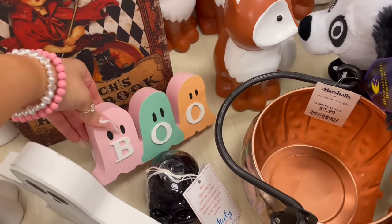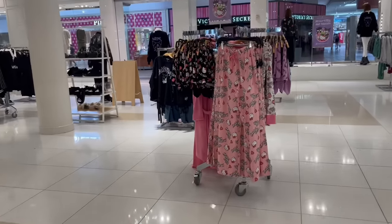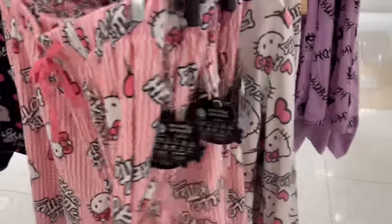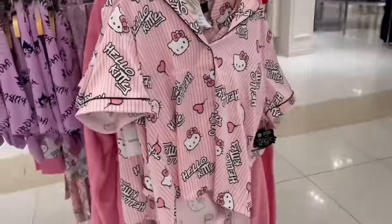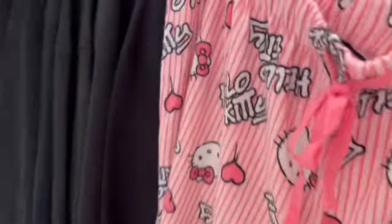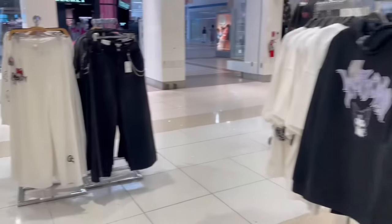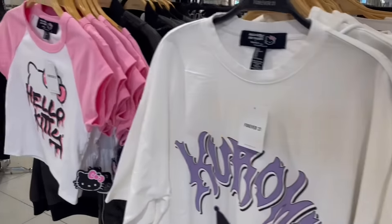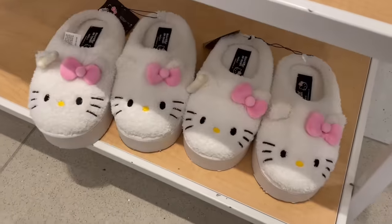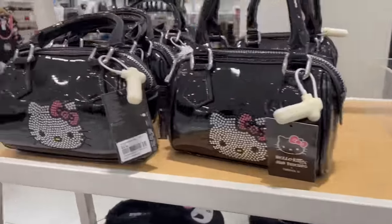Look, I am so happy for Halloween time - bring me the spooky season, bring me the pumpkins, bring me everything! That boo sign is so cute. Also, thank you to all my girlies who have been tagging me that Forever 21 dropped a Hello Kitty collection - I had to check it out. I literally wanted everything but it was so expensive. Look how cute these Hello Kitty slippers are - I should have gotten that bag!